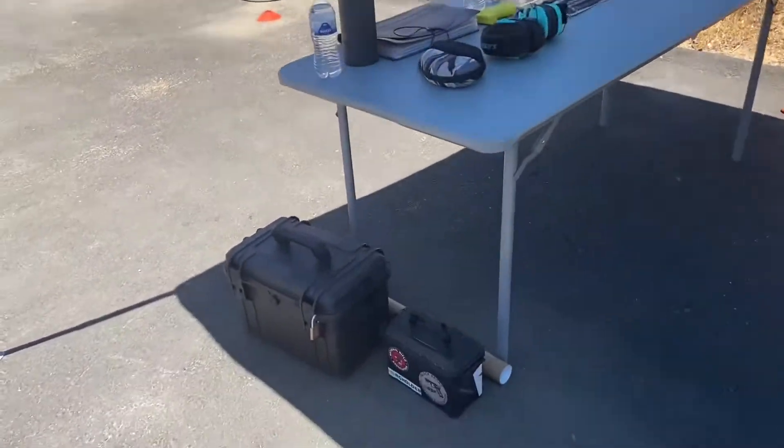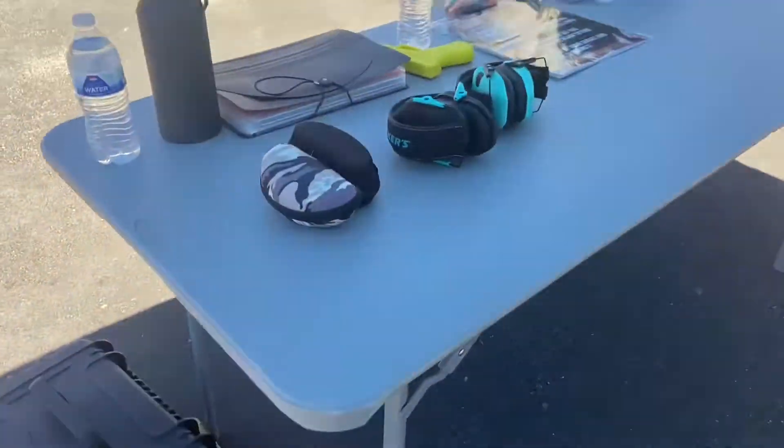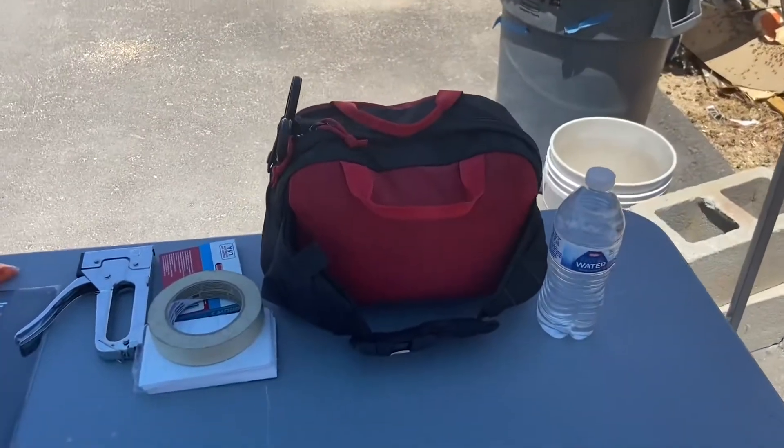Make sure you have lots of ammo. Make sure your firearms arrive in a locked case. Make sure plenty of water is provided for everyone, and make sure you have a fully functioning med kit.